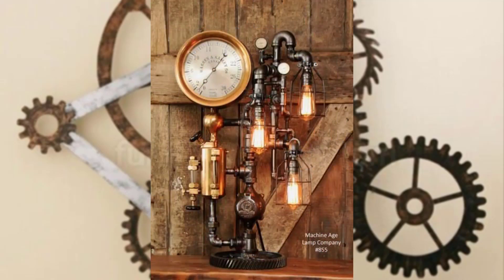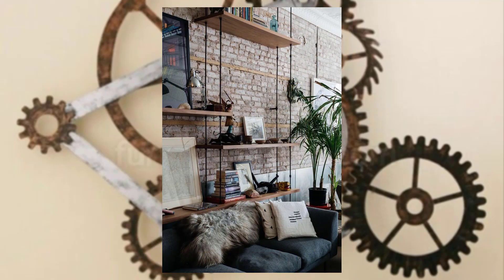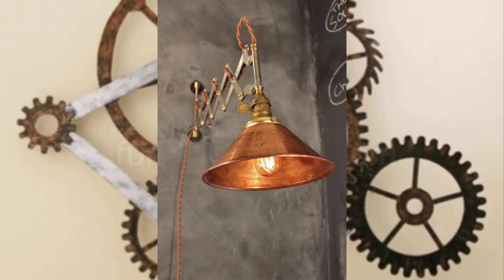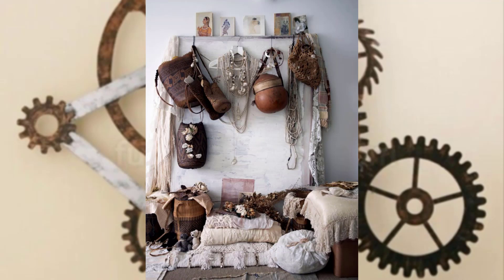Steampunk decor celebrates the combination of materials — combine old leather, metal, and glass to achieve the perfect balance of ruggedness and refinement. Incorporate these elements into your furniture, lighting, and decor choices.